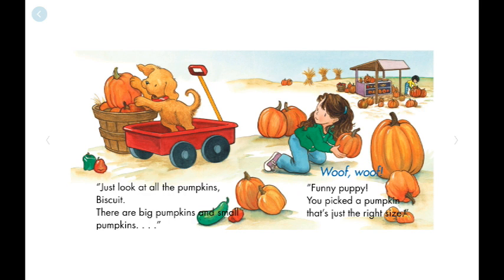There are big pumpkins and small pumpkins. Woof, woof! Funny puppy, you picked a pumpkin that's just the right size.